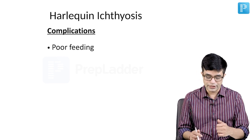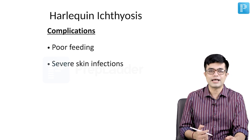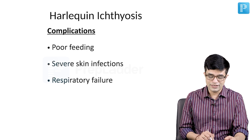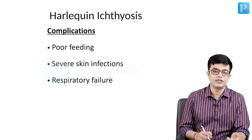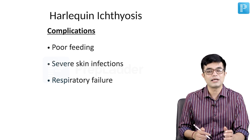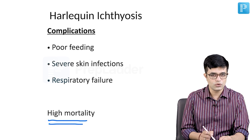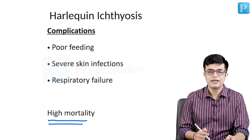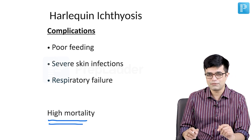Complications of Harlequin Ichthyosis include poor feeding for obvious reasons. There will be severe skin infections, particularly Staphylococcus aureus and Candida, which are frequent pathogens implicated. These children can develop respiratory failure, and even without frank respiratory failure, features of hypoventilation with progressively increasing PaCO2 can sometimes be seen. They have a very high mortality. The exact life expectancy is not known, but a patient described in literature was born in 1984 and as of June 2021 was still alive. Some children do tend to survive if they come through the neonatal period.